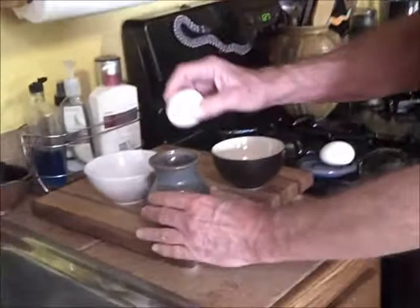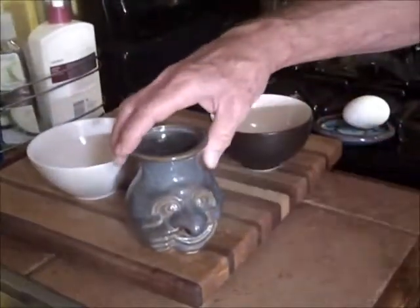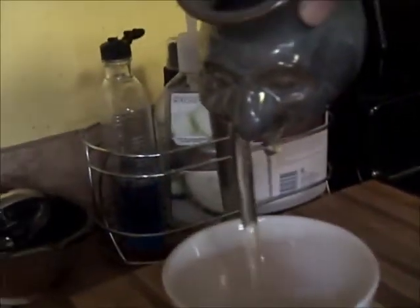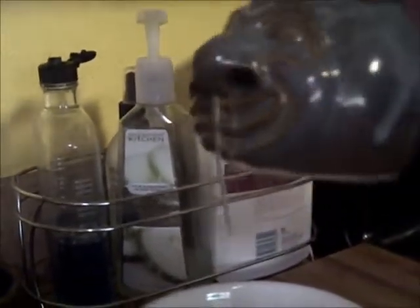Take an egg, pop it in there — it's the funnest way to separate an egg ever. And it is now separated.